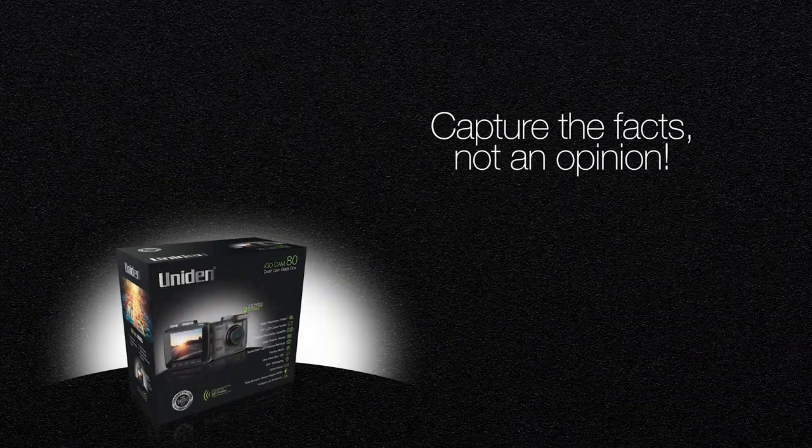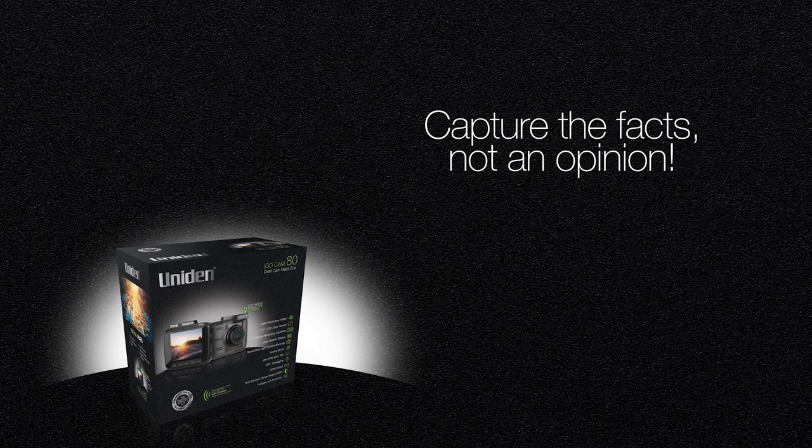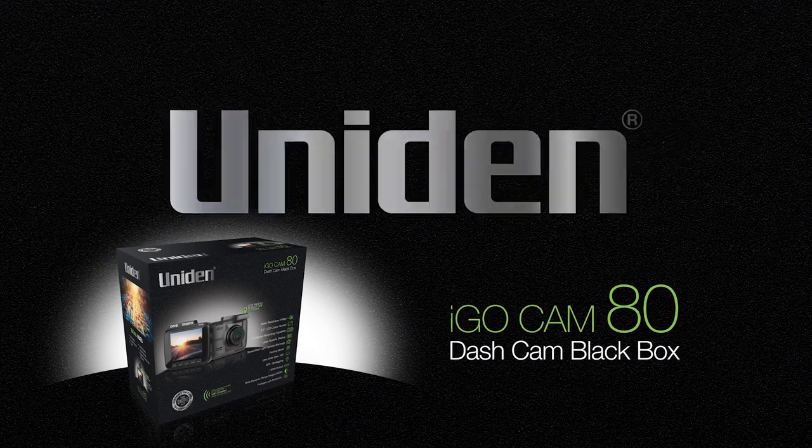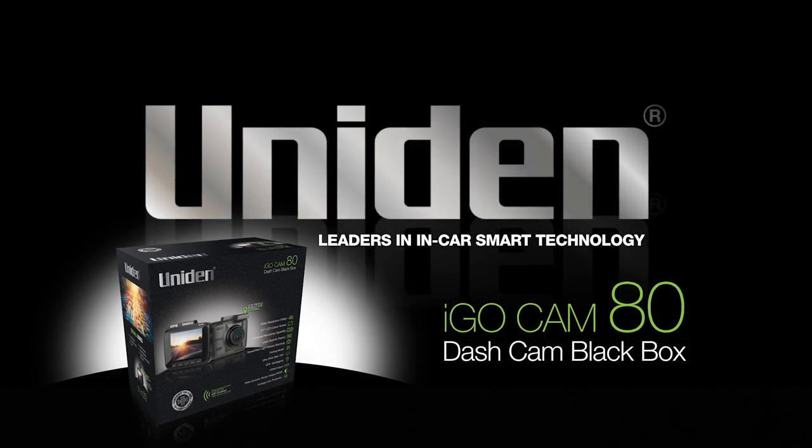Capture the facts, not an opinion, and give yourself peace of mind with the iGOCAM80 in-car dashcam from Uniden — leaders in in-car smart technology.